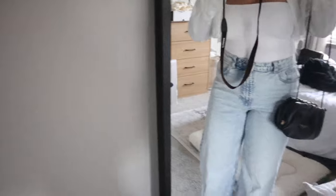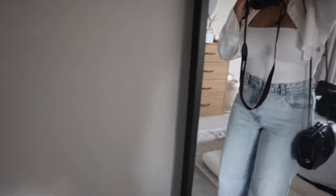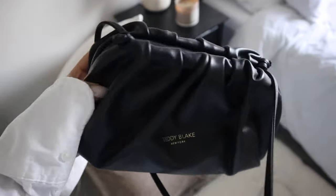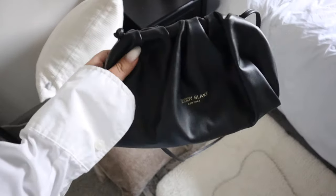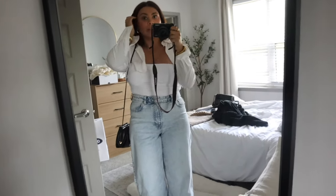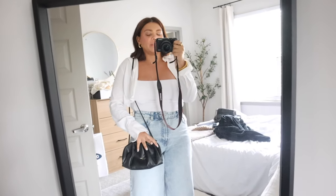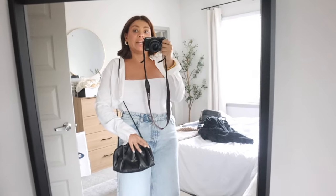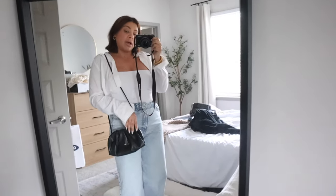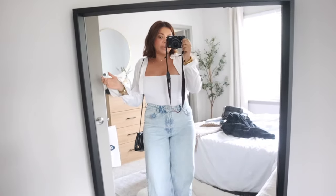I'm wearing mules from Shein, and this little bag is from Teddy Blake — they very kindly gifted it to me and I am obsessed. I love the thin little strap, and you can also tuck the strap in and just use it as a clutch. It's actually a really good size for going out to dinner or an event when you want something small but need to carry stuff. It's definitely a luxury brand — their bags are all made with real Italian leather. So you're basically getting a designer bag without the super expensive fancy logo, paying significantly less but still getting that really high quality.